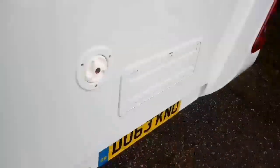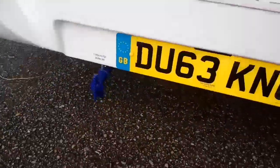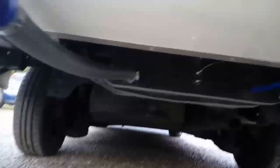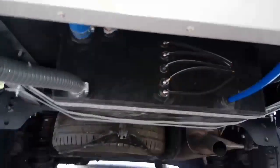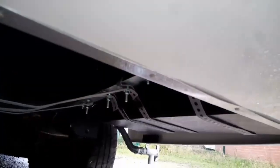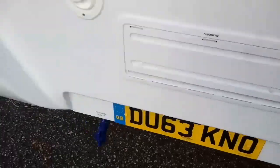Quickly showing underneath — we've got the fresh water drain off there and onboard water tanks: the fresh water tank in the middle and a waste water tank to the side, so you've got both fresh and waste water tanks on board.